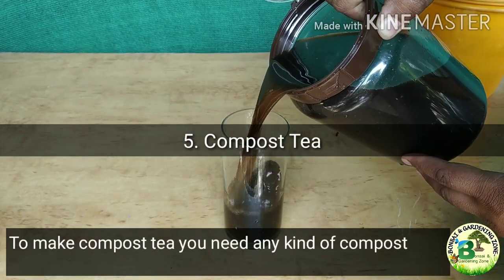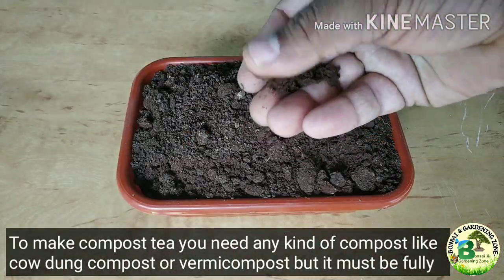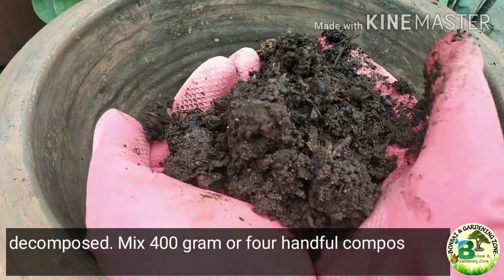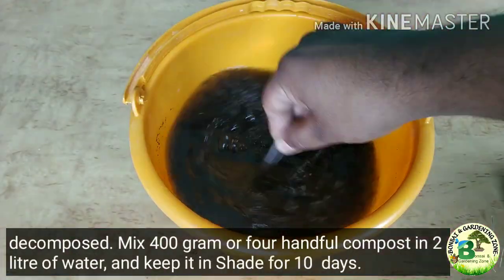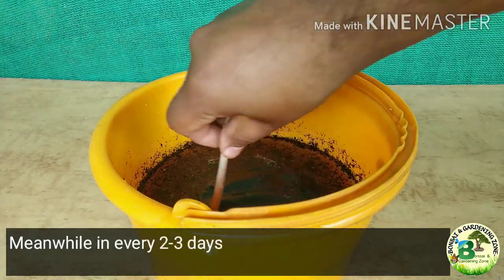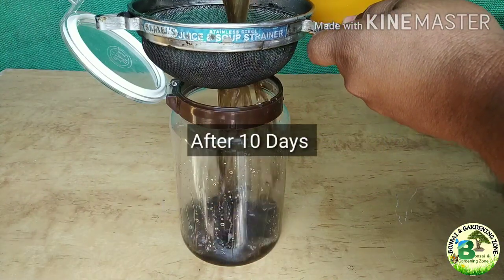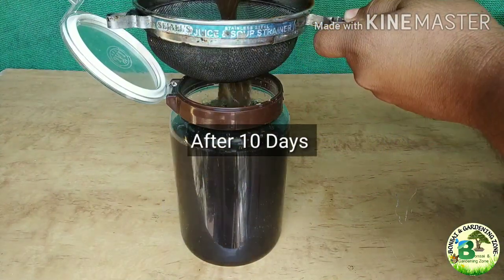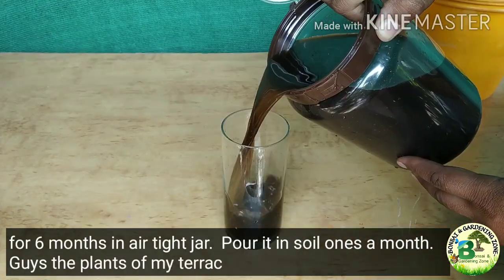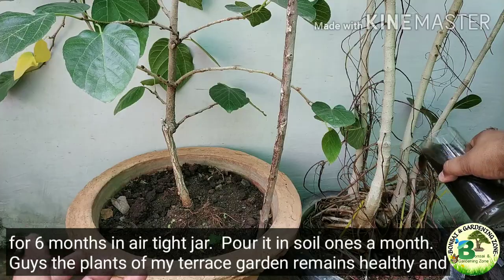To make compost tea, you need any kind of fully decomposed compost like cow dung compost or vermicompost. Mix 400 grams or 4 handfuls of compost in 2 liters of water and keep it in shade for 10 days. Every 2 to 3 days, stir it to oxygenate. After 10 days, the compost tea is ready. You can store it for 6 months in an airtight jar. Pour a glass of this compost tea into soil once a month.